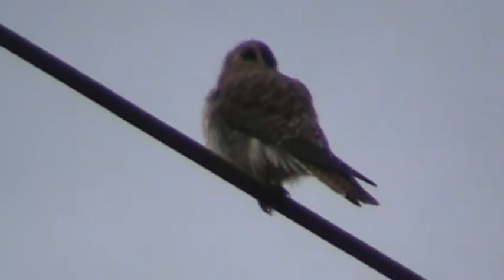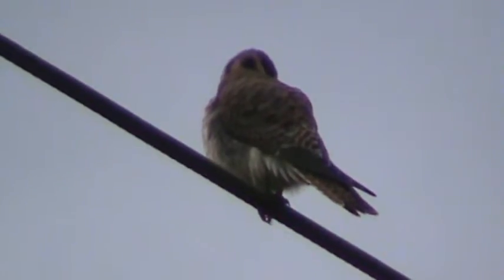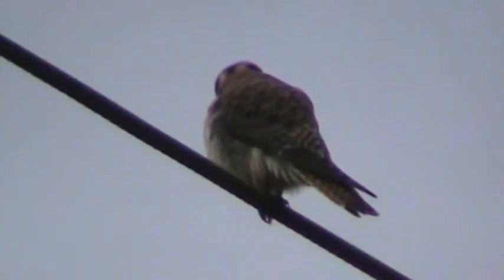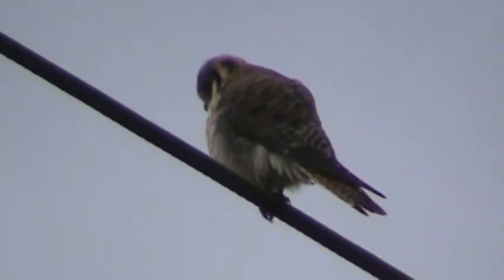Here's our female American kestrel, sitting on a wire hunting mice and probably some insects that have been warming up. These are the smallest falcons we have in the United States. Very colorful.